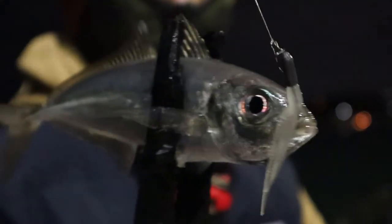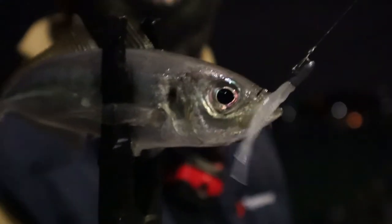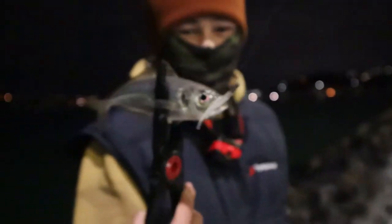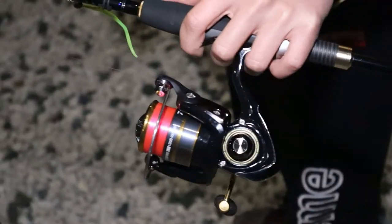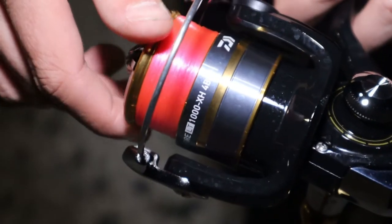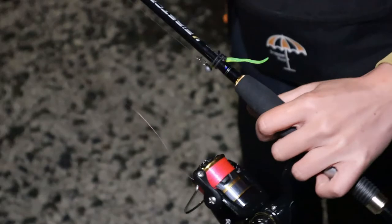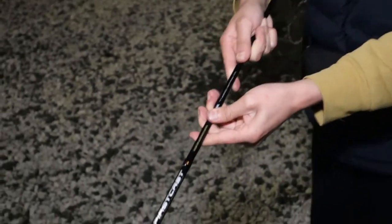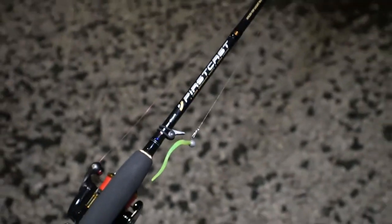So what gear are you using there? What jig head? It's a 2 gram jig head from AliExpress and the soft bait is also from AliExpress. Well done. What reel is this? It's the Daiwa Crossfire 1000. And what about the rod? The rod is a Major Craft First Cast — is that a specific Aji rod? Yep, so it's Aji and Rockfish from Japan.